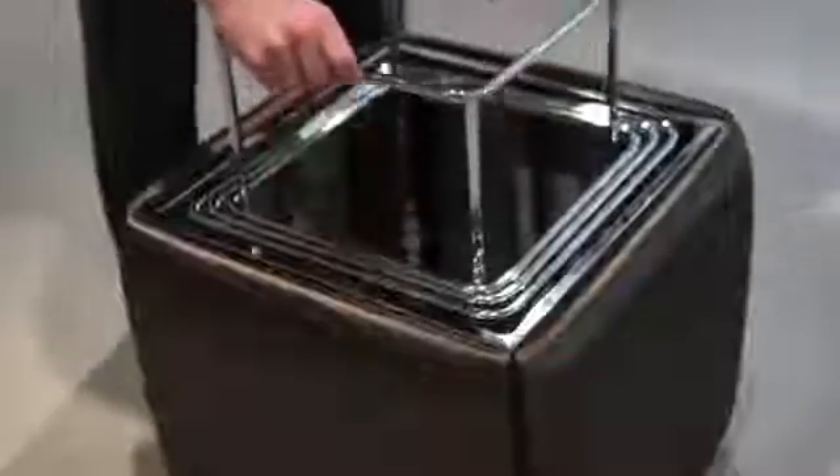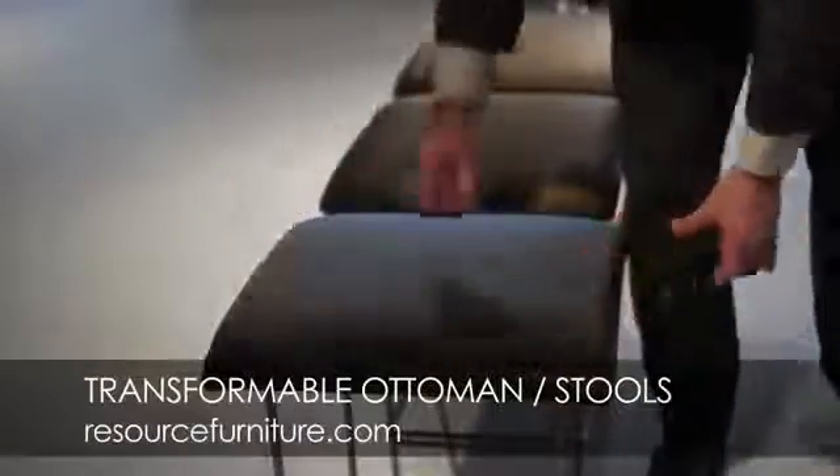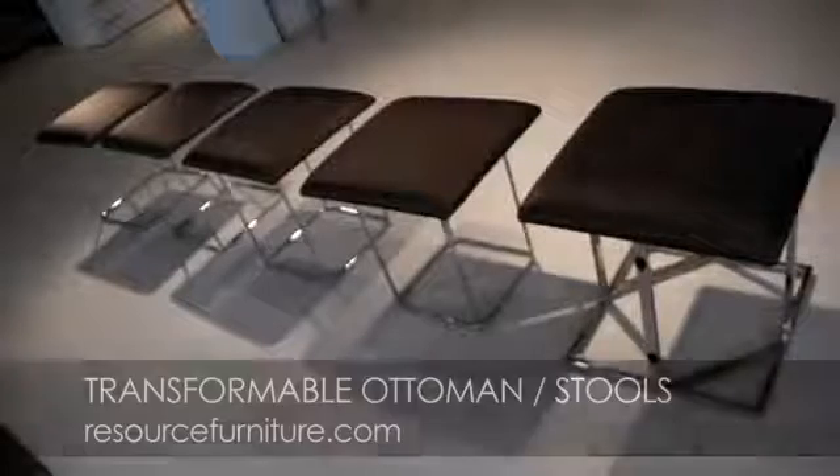This ottoman at 20 inches is your essential ottoman, and it's on a small wheel so it's easy to move around. The entire ottoman deconstructs itself and turns into five different stools.